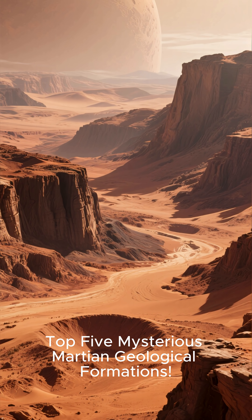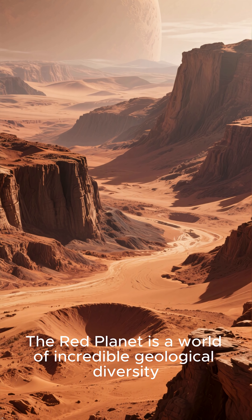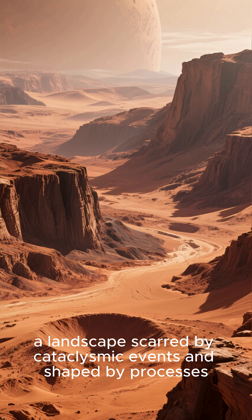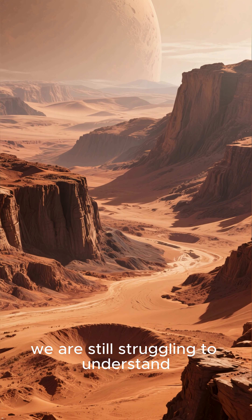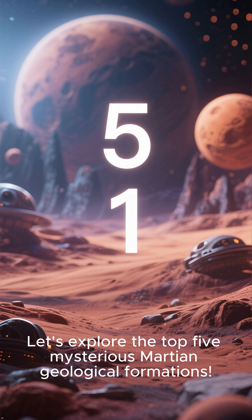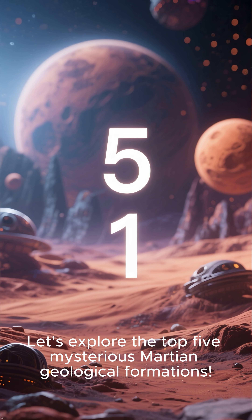Top 5 Mysterious Martian Geological Formations. The Red Planet is a world of incredible geological diversity, a landscape scarred by cataclysmic events and shaped by processes we are still struggling to understand. Let's explore the Top 5 Mysterious Martian Geological Formations.